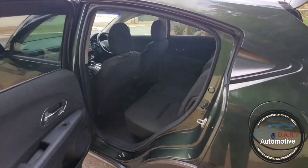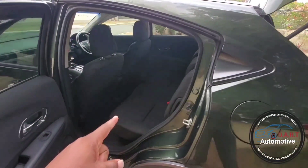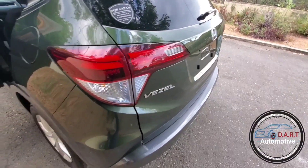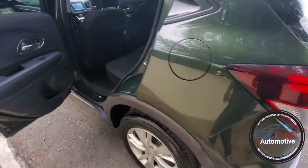Continuing on our walk around tour — let me fold back down the seats and close the trunk. Honda Vizel, HR-V in some markets.